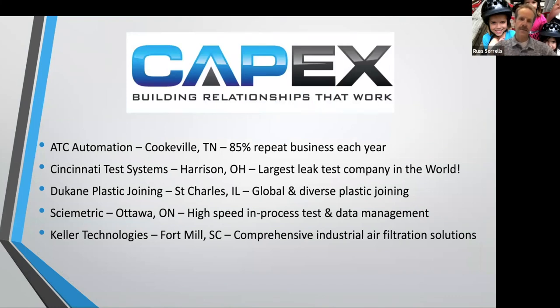Duquesne is a global diverse plastic joining company with hot plate welders, vibration welders, ultrasonic welders, infrared — any type of welding, they have that capability. Symmetric is a high-speed in-process test and data management company that is part of the Cincinnati Test Systems family. They're out of Ottawa, Ontario. And then Keller Technologies out of right here in Fort Mill, South Carolina — they have a comprehensive line of industrial air filtration and solutions.